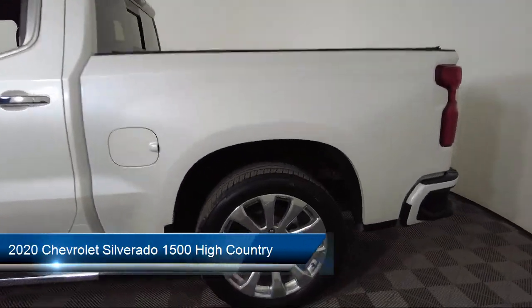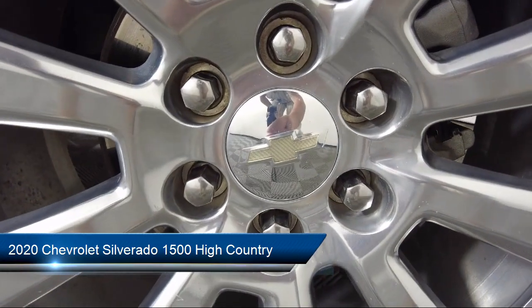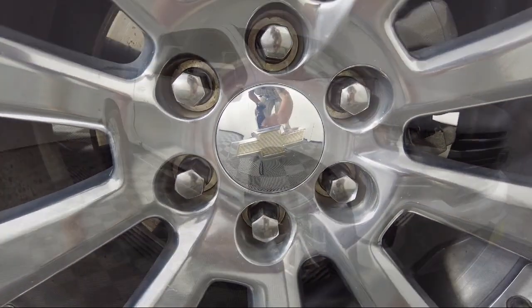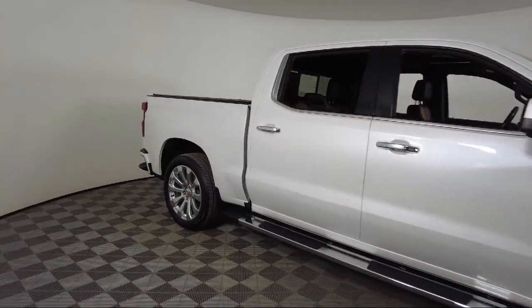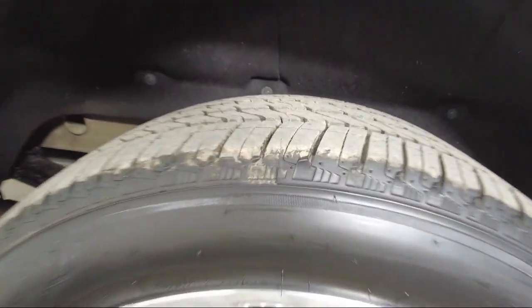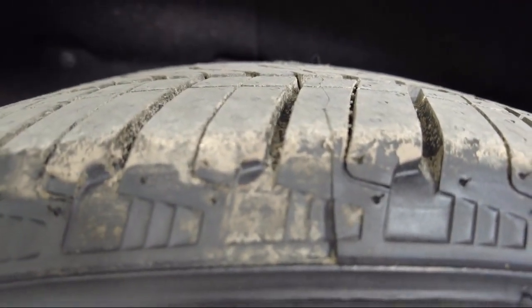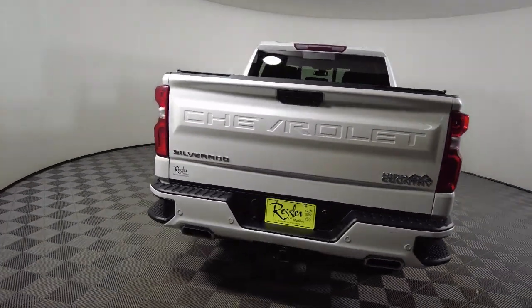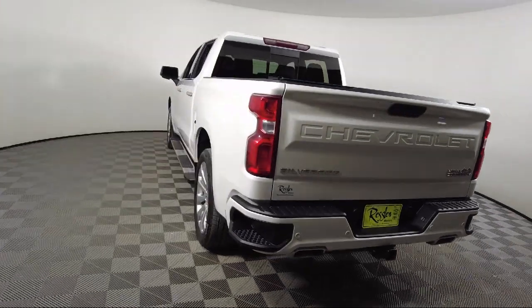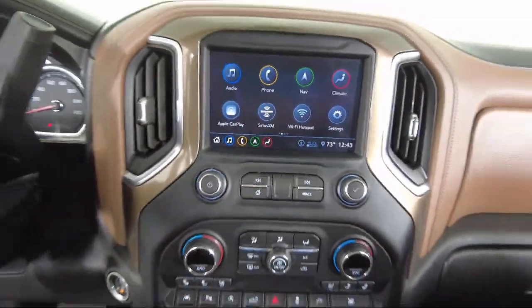It comes equipped with Safety Package 2, Preferred Equipment Group 3LZ, Chevy Tech Spray-On Black Bed Liner, Navigation, Steering Wheel Mounted Electronic Cruise Control, Hitch Guidance with Hitch View, Leather Wrapped Steering Wheel, AM-FM Sirius XM Radio, Lane Change Alert with Side Blind Zone Alert, and has less than 25,000 miles on the odometer.